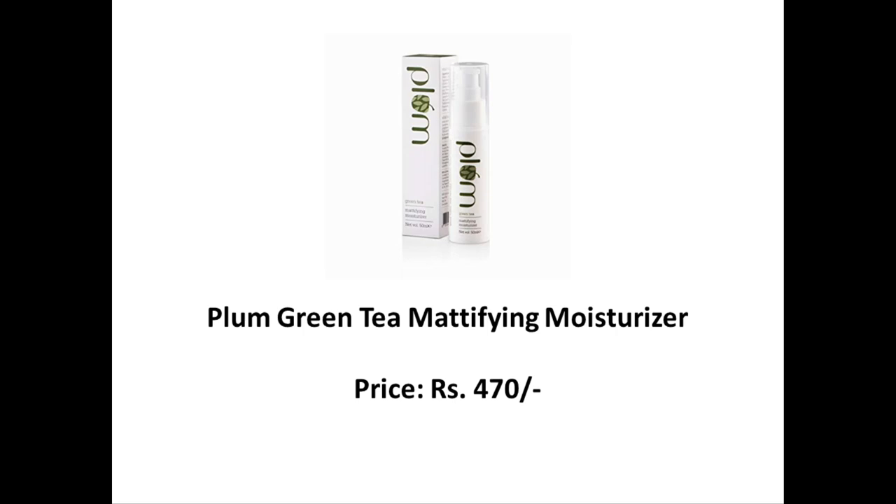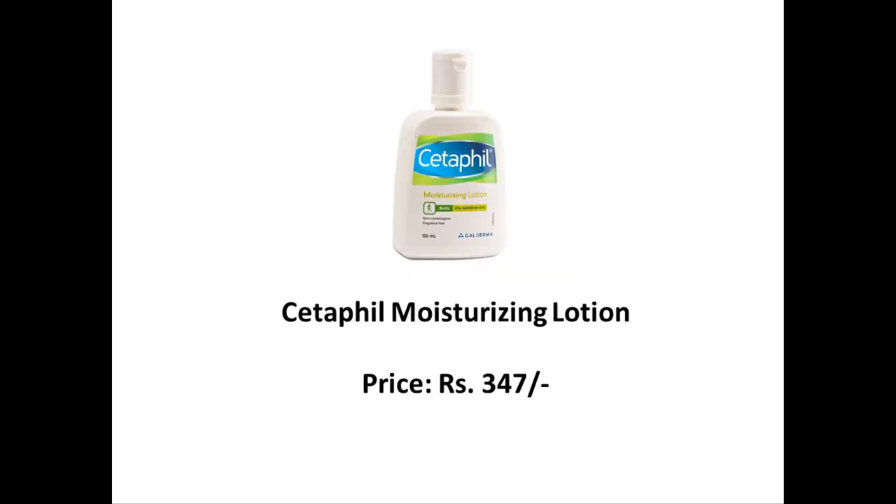So let's get started with the list. The first one is the Plum Green Tea Mattifying Moisturizer. I have personally used this one and it's good for normal to oily skin types. The next one is the Cetaphil Moisturizing Lotion. I've used this one too — it's more moisturizing than the Plum one and is good for people with drier skin types.